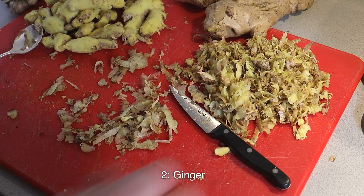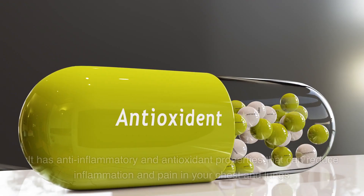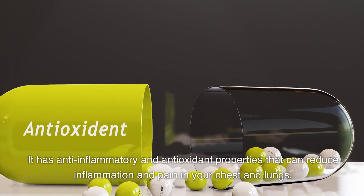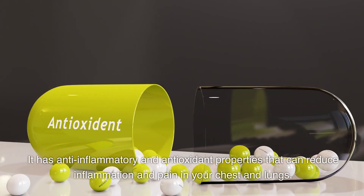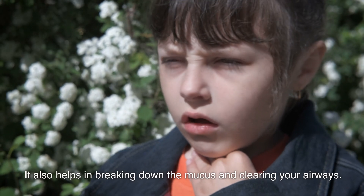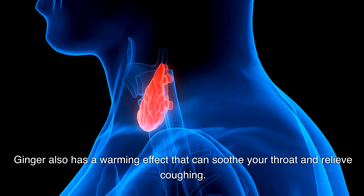Number 2: Ginger. Ginger is another great home remedy food for pneumonia. It has anti-inflammatory and antioxidant properties that can reduce inflammation and pain in your chest and lungs. It also helps in breaking down the mucus and clearing your airways. Ginger also has a warming effect that can soothe your throat and relieve coughing.